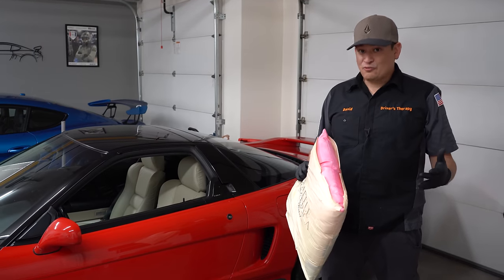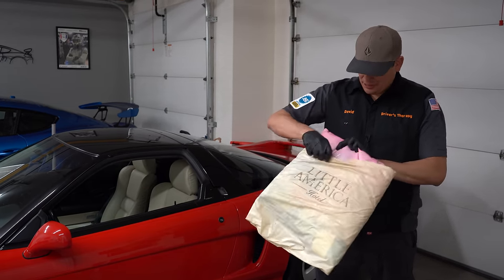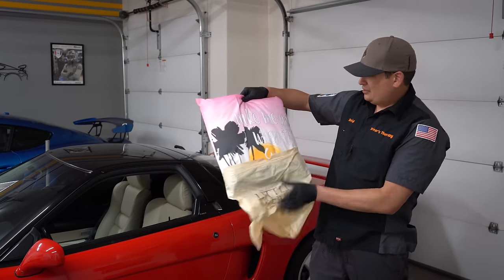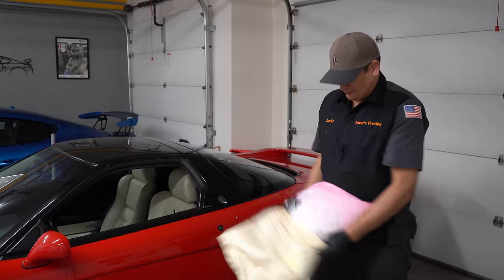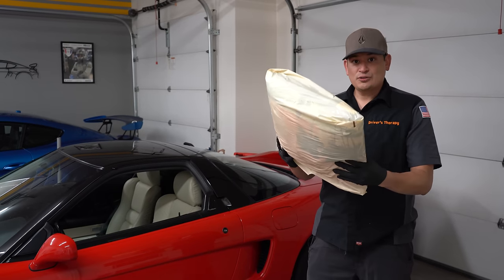What was I using before, you asked? A pillow. I found a pink pillow — let's see what it says — it says 'wake me when it's sunshine.' And then I found a bag because I didn't want to get the pillow dirty. And that's what I was using.